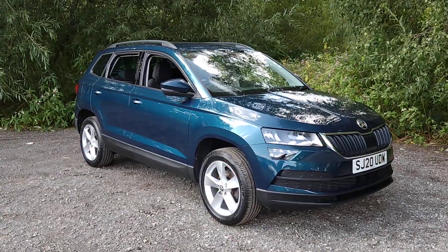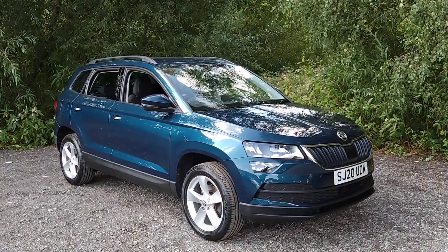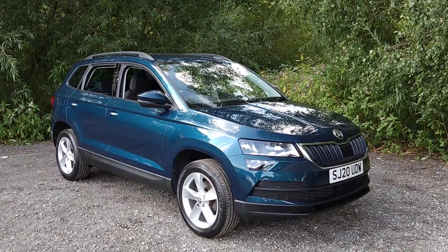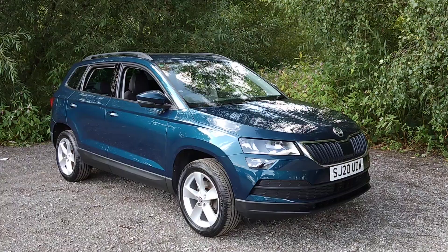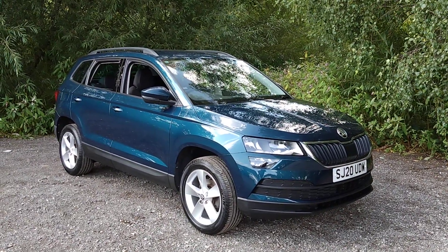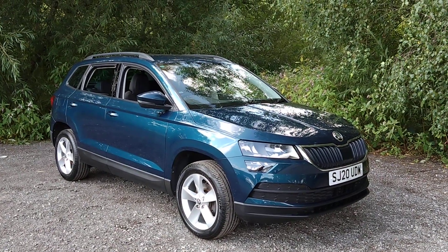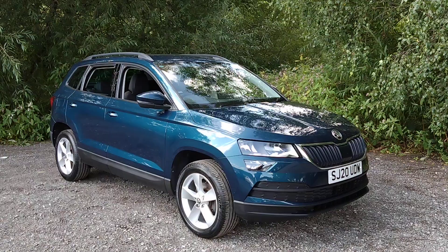Hello and welcome to Mount Ford Castle. I'm pleased to offer this 2020 Skoda Karoq 1L TSI SE Euro 6 in metallic blue. It is at one owner from new, comes with a full service history and has covered 27,000 miles. Features include cruise control,